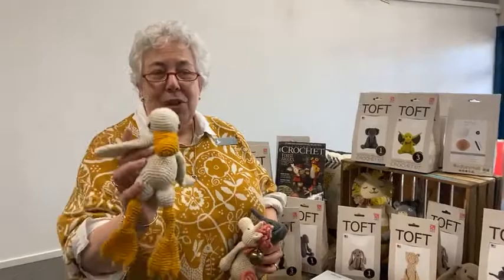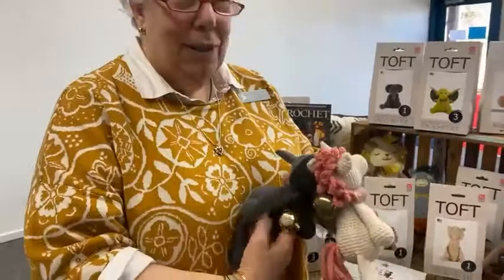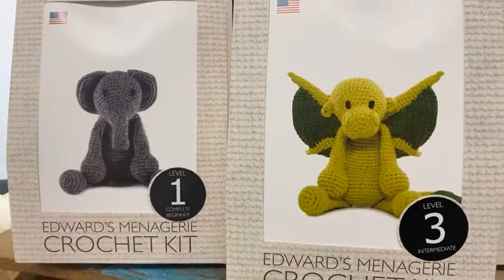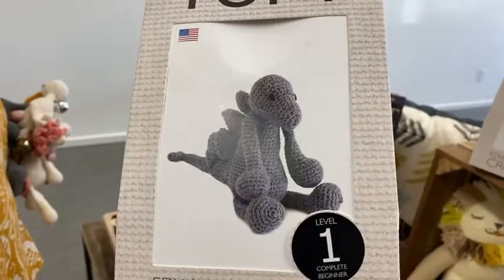But I do want to show you these really cute kits and some new yarn because I happen to love these, and if I could do crochet as nicely as these I would have a menagerie of them. I'll show you my favorites. Look at that little stegosaurus — here he is, isn't that just the cutest?